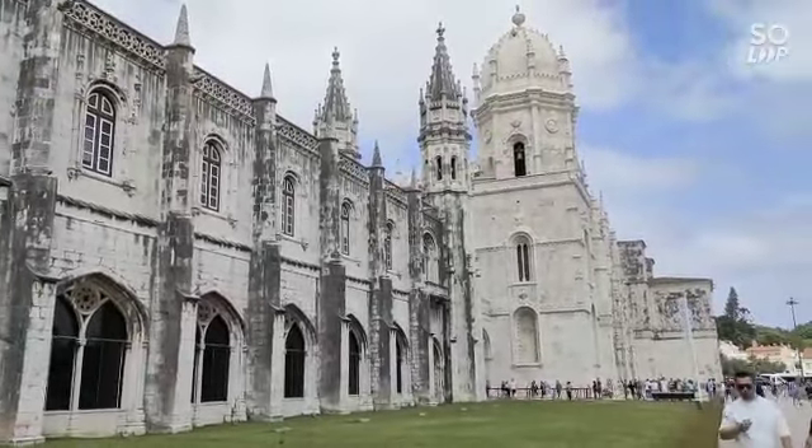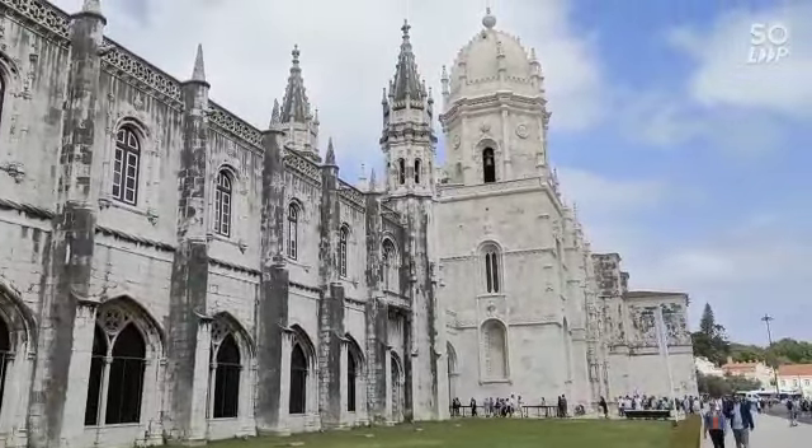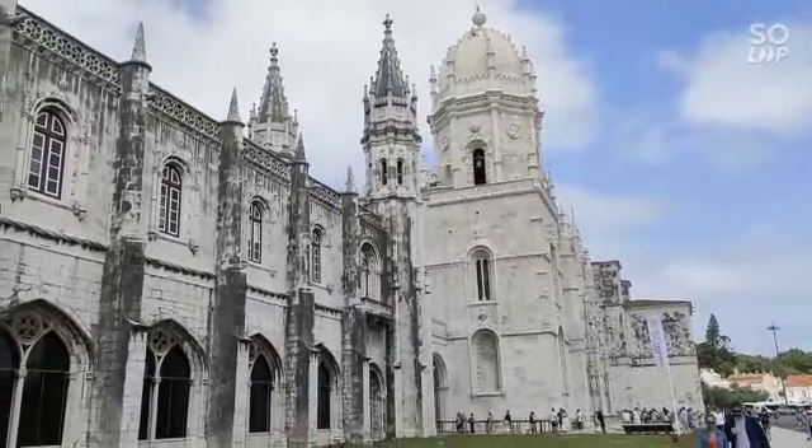I must say this architecture is so wonderful and it's so intricate. Look at it carefully — my goodness, it's so intricate and so nice.